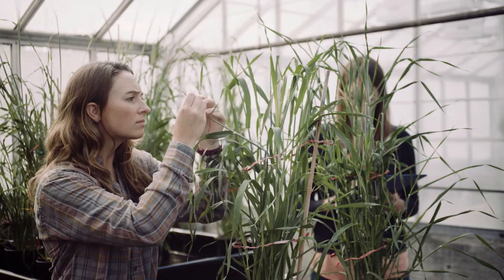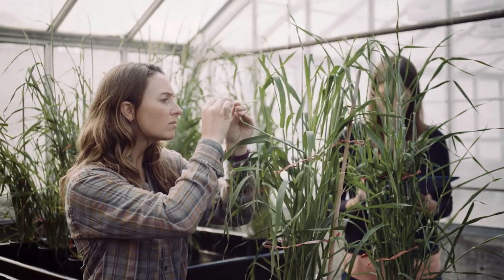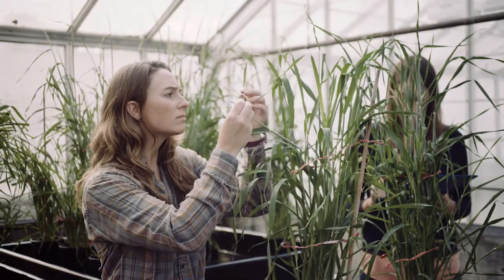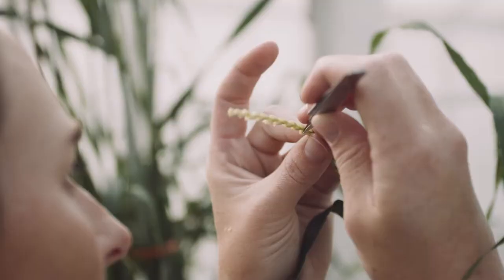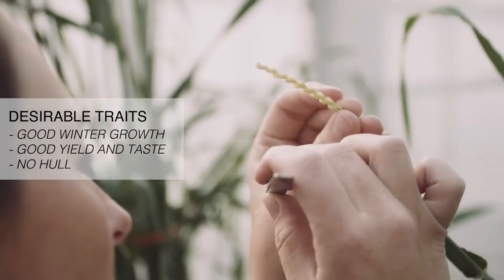Let's fast forward to the 21st century in North America. We had a variety here that we developed that was doing well under our conditions, but it was a covered type. Colleagues in Virginia had a variety that was a naked type. We wanted the best of those two varieties, so we crossed them. The goal of that crossbreeding was to ultimately develop a variety that would have good yield, survive the winter, and be resistant to diseases.